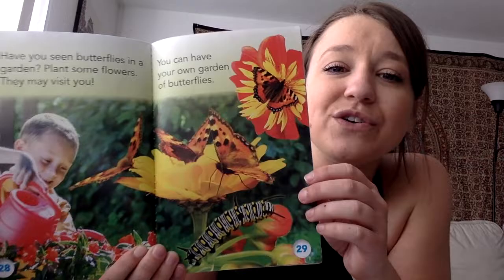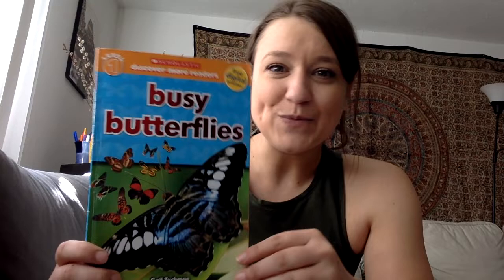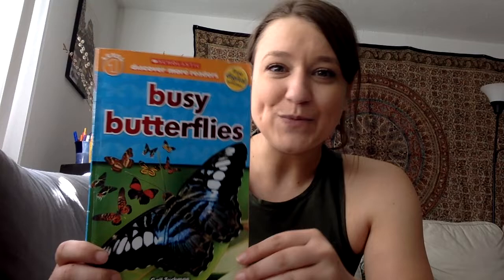Have you seen butterflies in a garden? Plant some flowers — they may visit you. You can have your own garden of butterflies. I hope you guys enjoyed the book and have a great rest of your day, and I hope you continue to find out more interesting facts about butterflies.